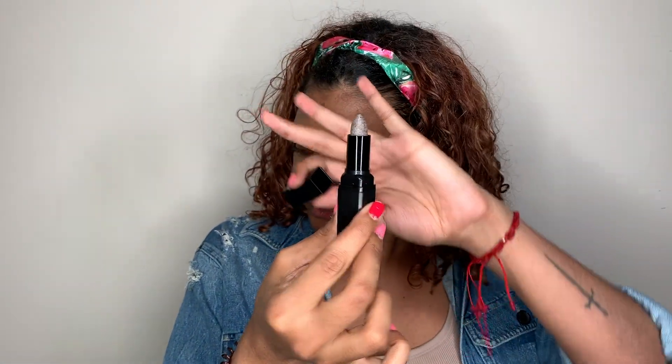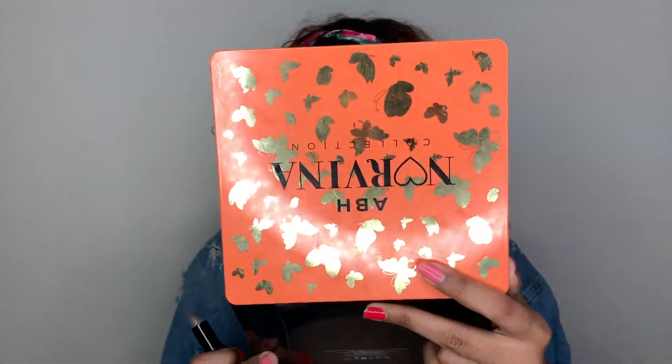The first product we're trying is the ELF lip exfoliator. I heard people raving about this — they were raving about it, it was crazy. It's also in a lipstick shape, which is kind of interesting. The directions say to dampen your lips and then do circular motions. I'm going to try it out now.